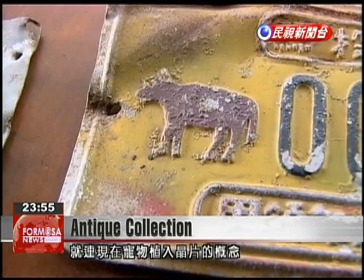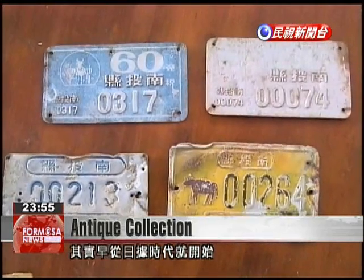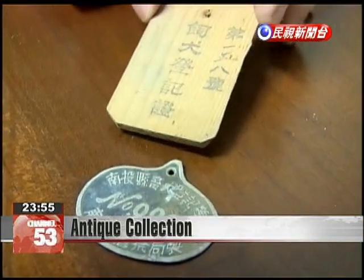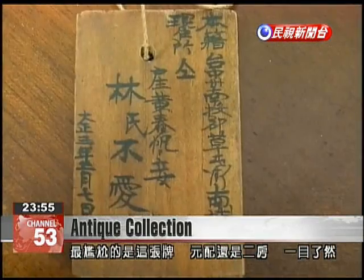An idea similar to the implanted chips used with pets already existed. This label shows that this woman is a mistress.